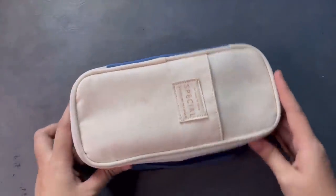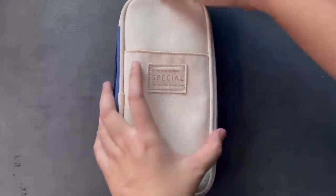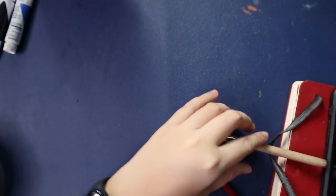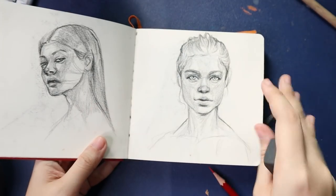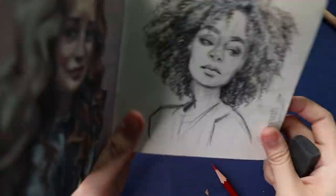Hey everyone, welcome or welcome back! Today I'm going to do an updated favorite art supplies video. I did one before and you can find it on my channel, but it's been a while since then and I've painted a lot more, so I've updated my preferences. I'm going to start off with the little tools that I use.